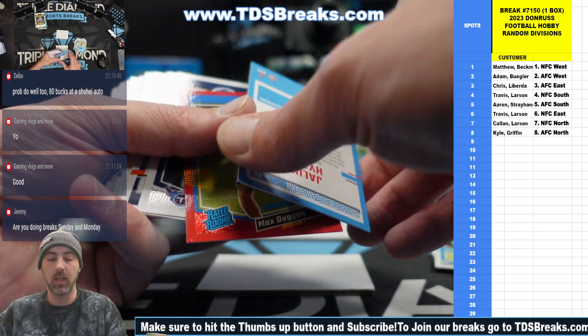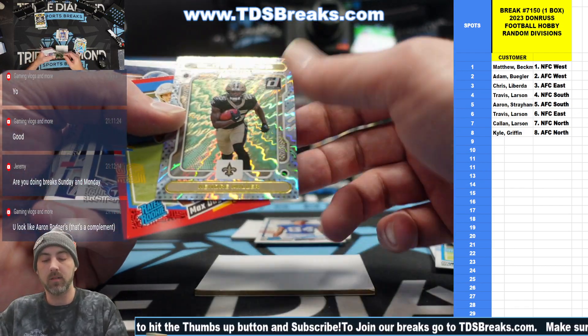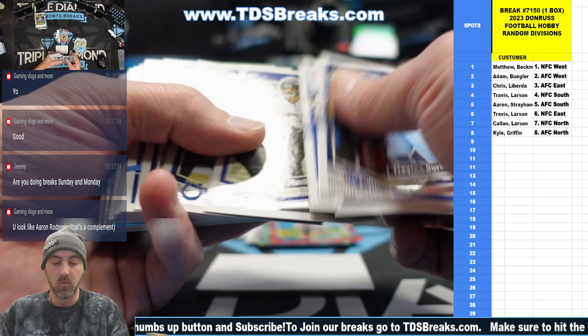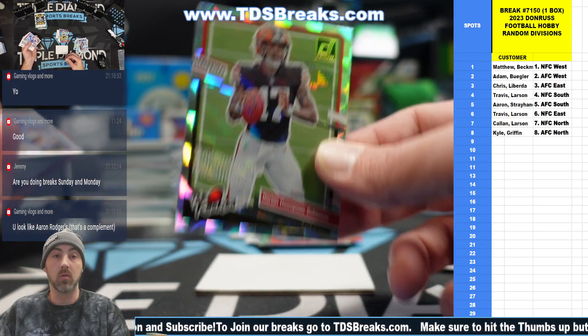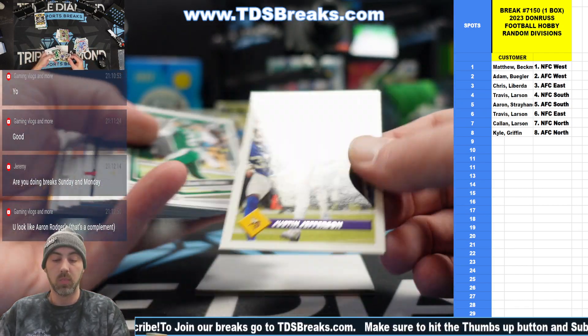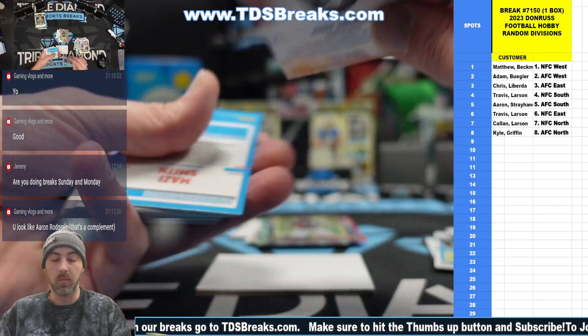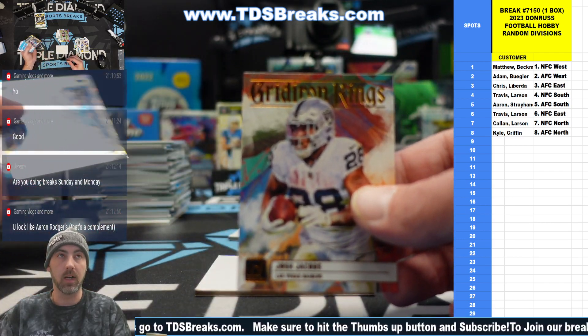Kendra Miller and a Jalen Hyatt on the canvas. Kendra Miller, rookies. Max Dugan. Red Press. Dorian Thompson-Robinson on the rookies for the Browns. JJ. Amara and Josh Jacobs — one's the Elite Series, one's the Gridiron Kings canvas.